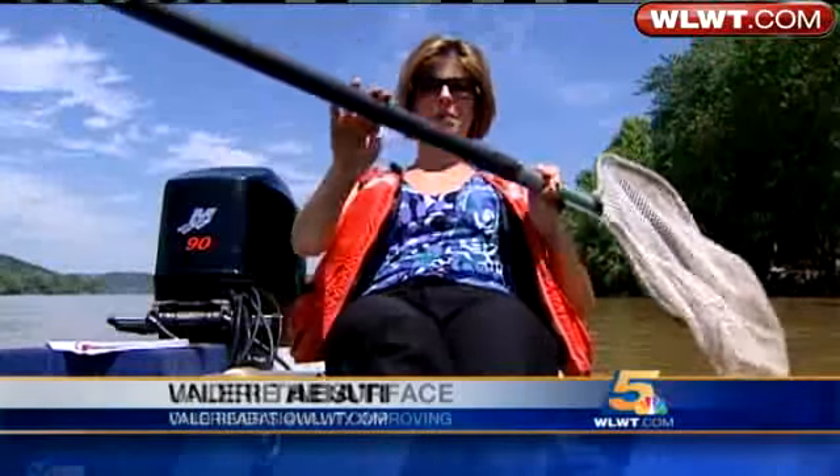My assignment today: to be out on the Ohio River on a gorgeous day. Unfortunately, it's not for leisure purposes — I'm here to work.